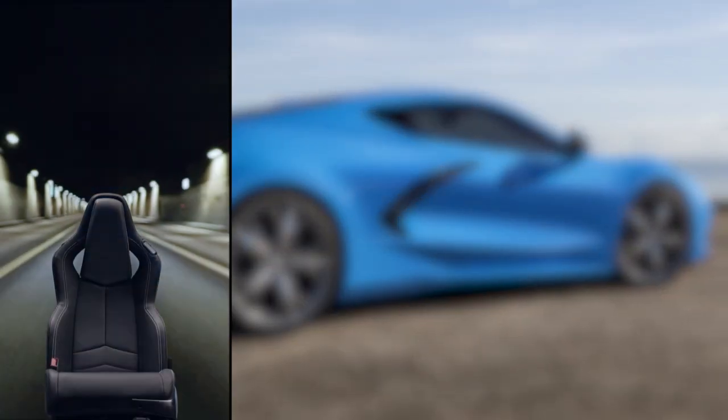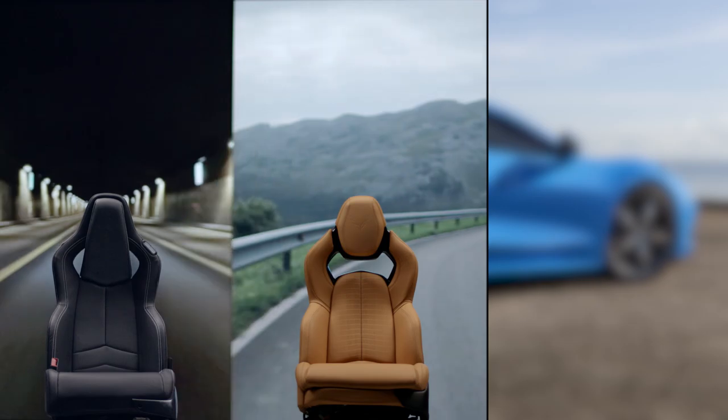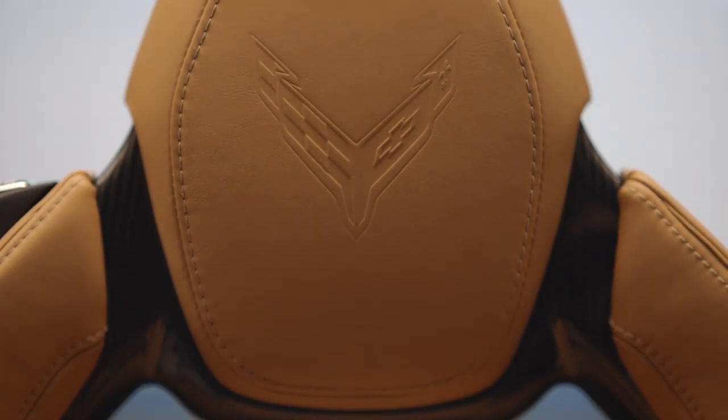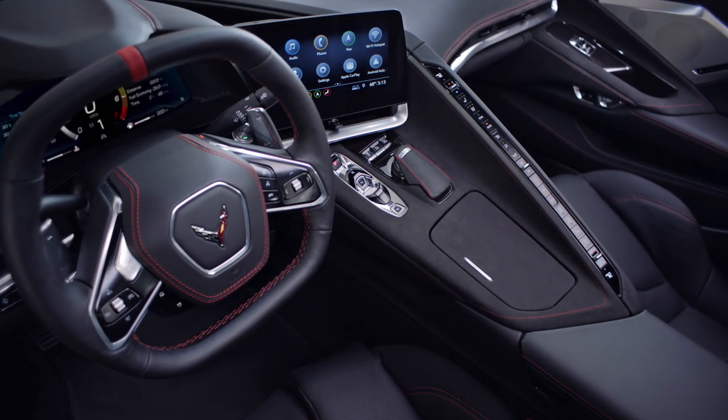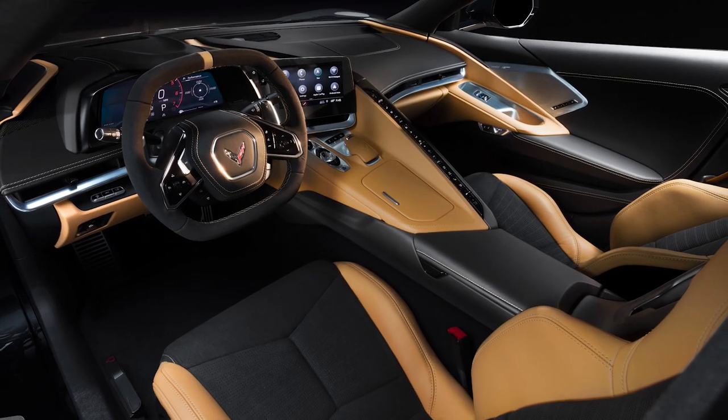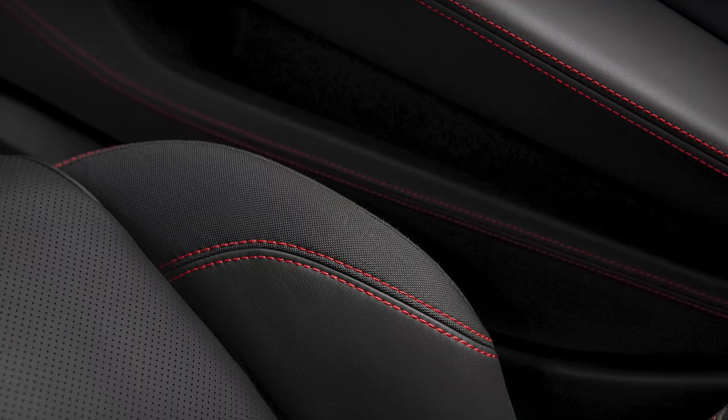Inside, you have three comfortable seat choices with high-quality surface materials like available Mulan leather or Nappa leather with suede microfiber inserts. And the personalization continues with eight interior color themes, six seat belt colors, and optional stitch packages.